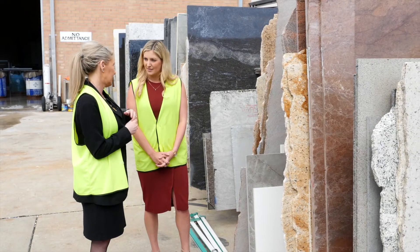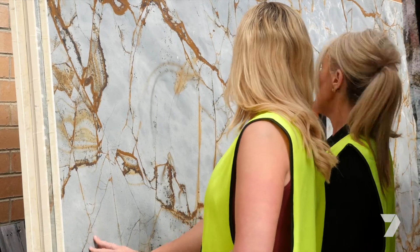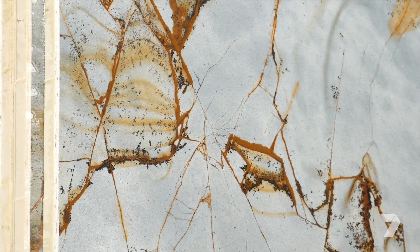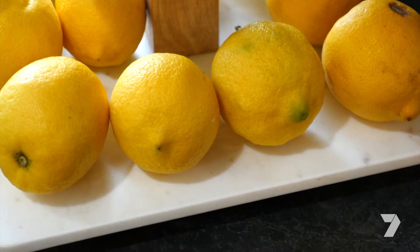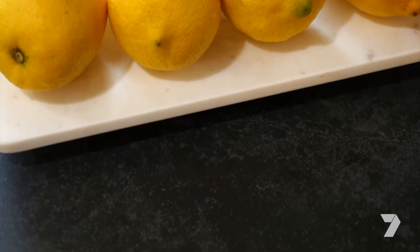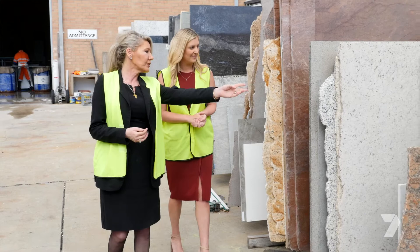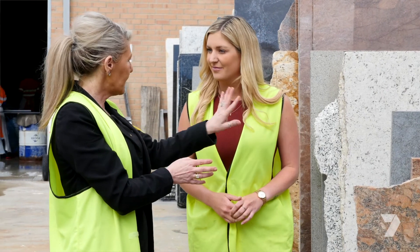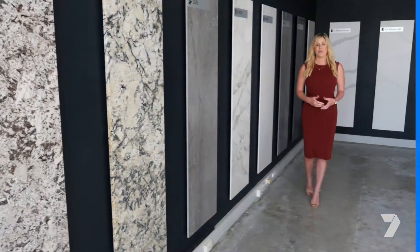During my tour, Maria showed me her extensive range of stone, from the more classic style to incredible one-off pieces imported from overseas. She also had offcuts which can be made into cheese boards or anything your heart desires. We can import basically anything from around the world — from China, Egypt, India, Brazil, Spain, Mexico, Italy.